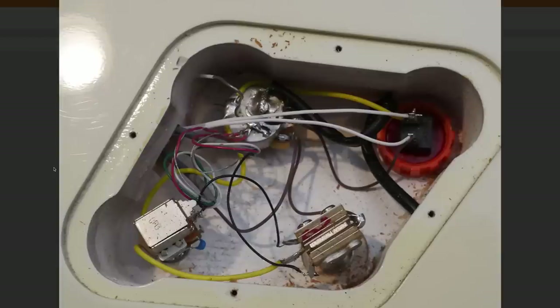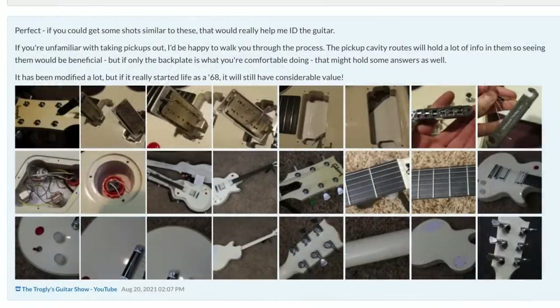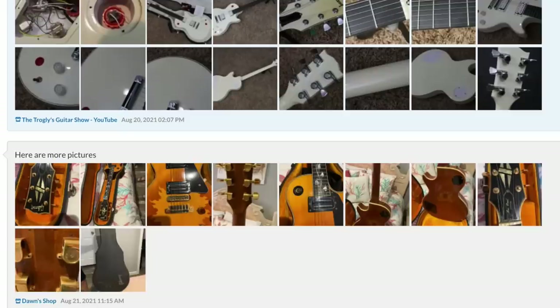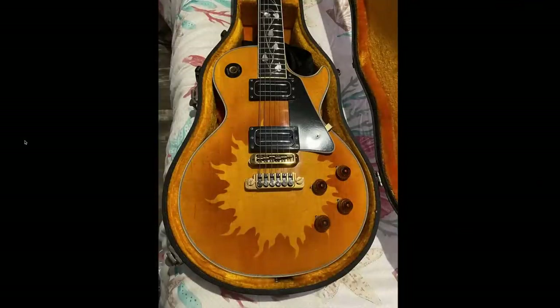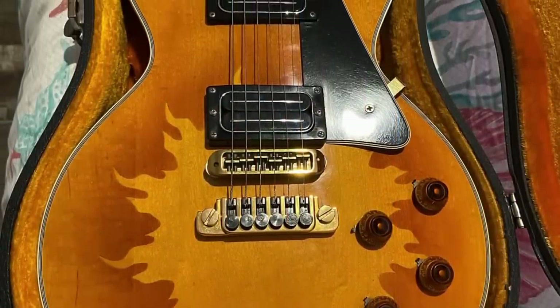Looking in the control cavity never hurt anybody and it's super easy — even a person with no idea how to take a guitar apart can remove four screws on the back. Taking the strings off or loosening them and then removing the screws — yeah, sometimes that's asking a bit much. But she produced these photos for us, which we can now see on her public listing.